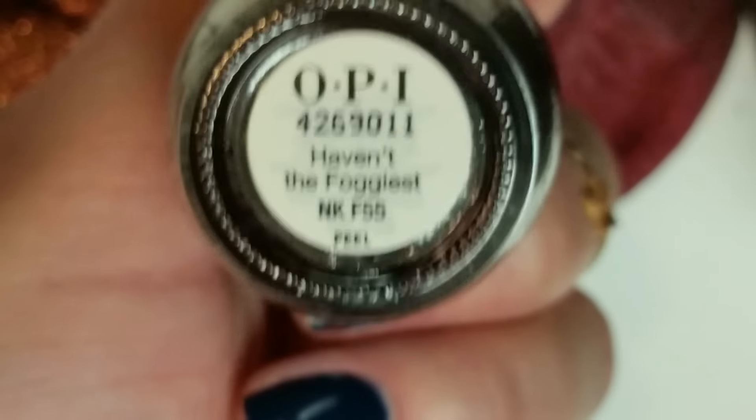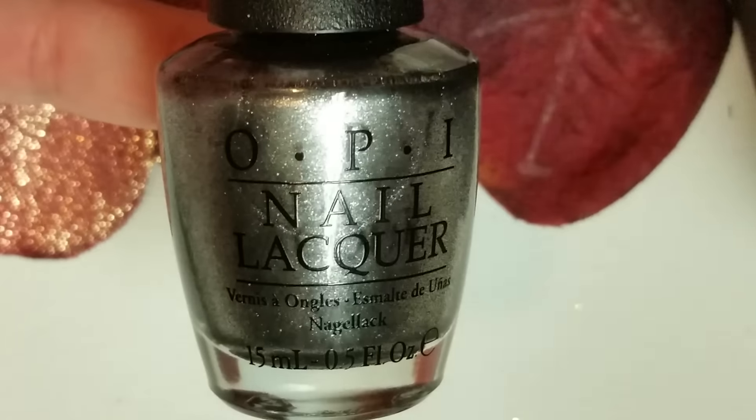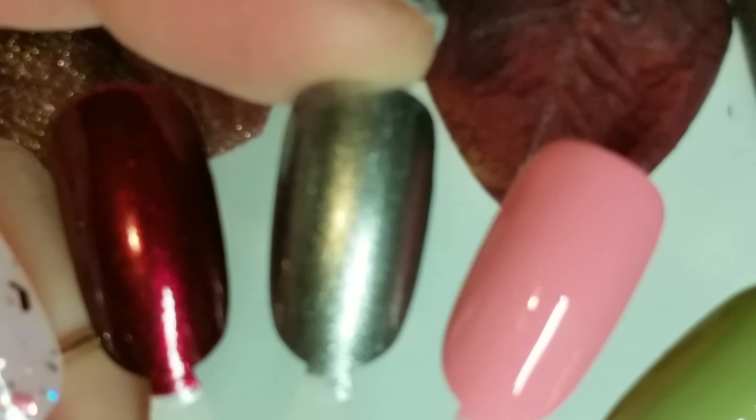Next I picked up Have It The Foggiest. This is a beautiful gunmetal, pewter, gray foil metallic — super pretty color. I'm actually really, really into this. Super pretty. And I have that one swatched right there.